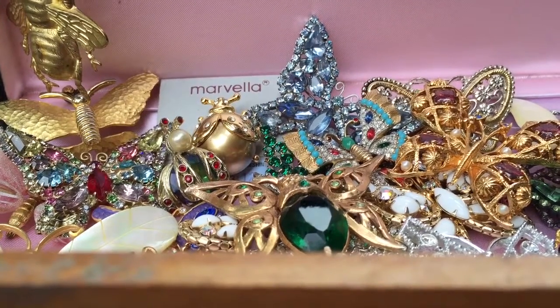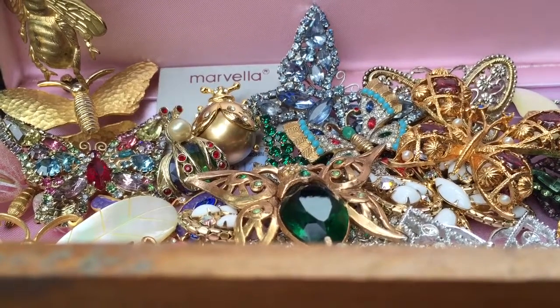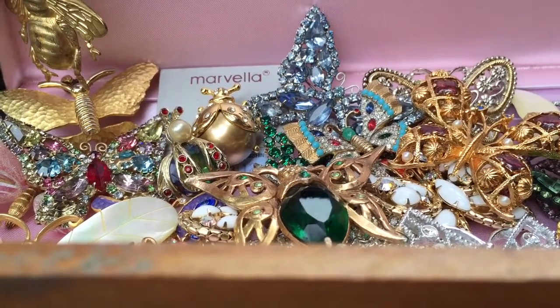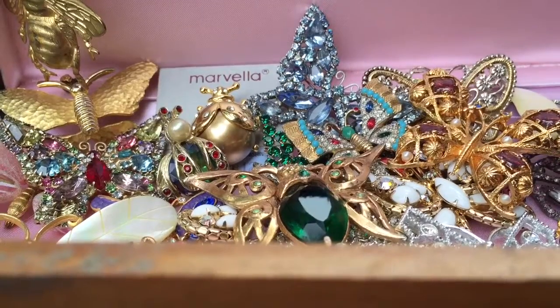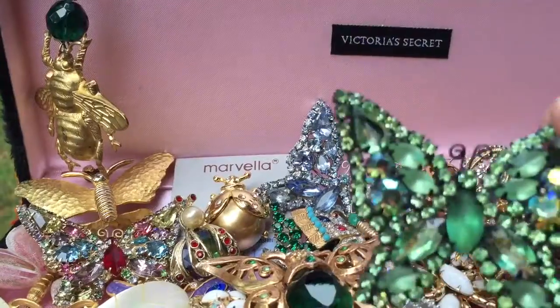Hi, this is a video about butterfly jewelry with emphasis on rhinestones and butterflies. I'm just going to show you a few pieces — I'm not gonna make this a long drawn-out video.